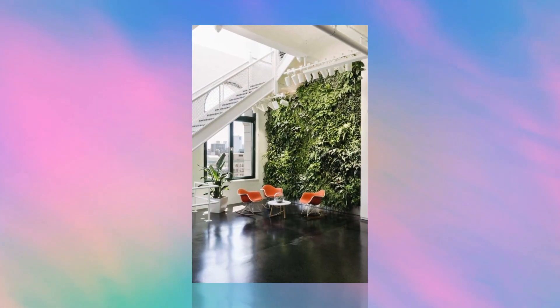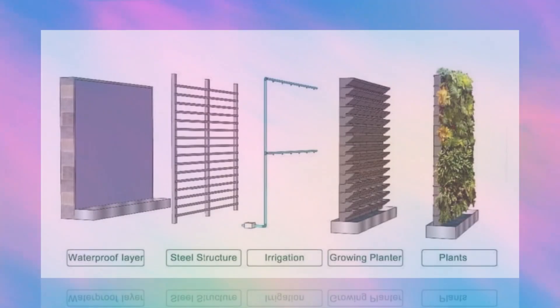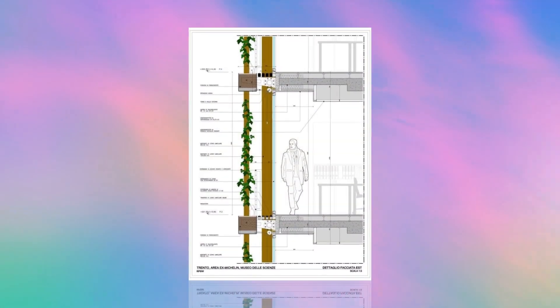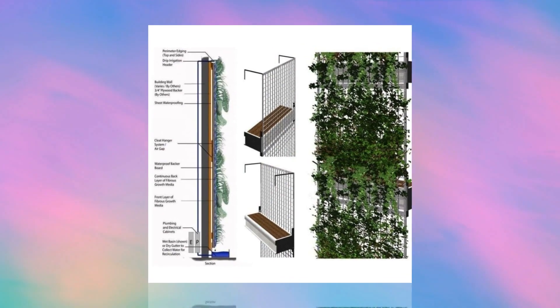Types of green walls. Traditional: these walls contain soil where plants are directly planted. Hydroponic: these walls utilize hydroponics, where plants are nourished by nutrient-rich water solutions. Aeroponic: these walls use aeroponics, where plants are fed by nutrient-rich mists.